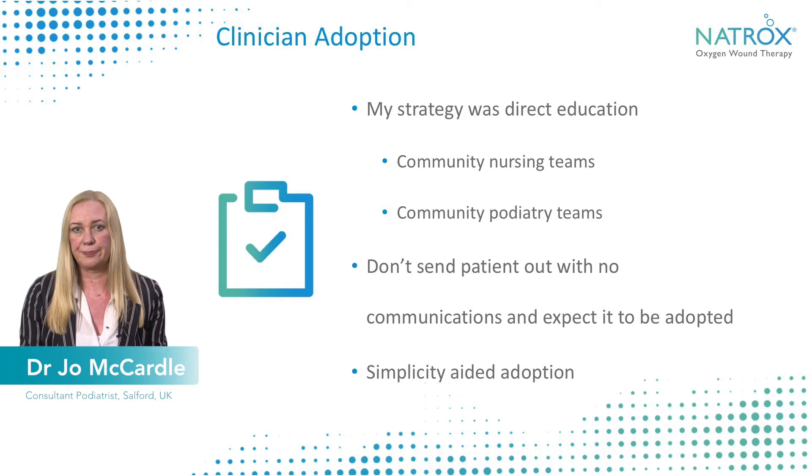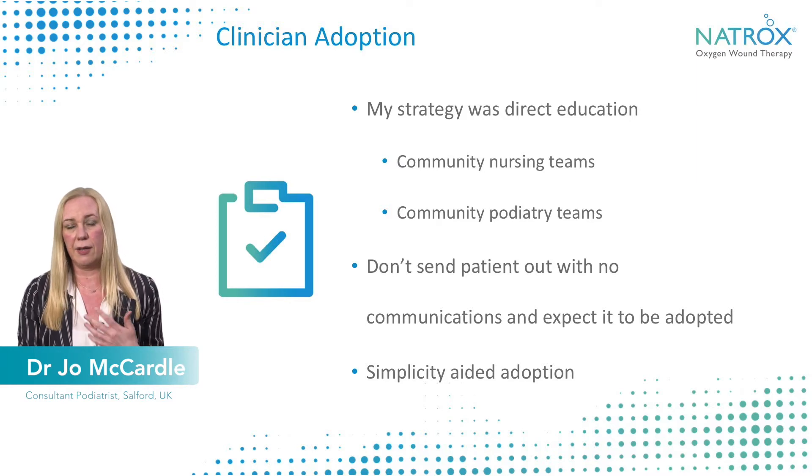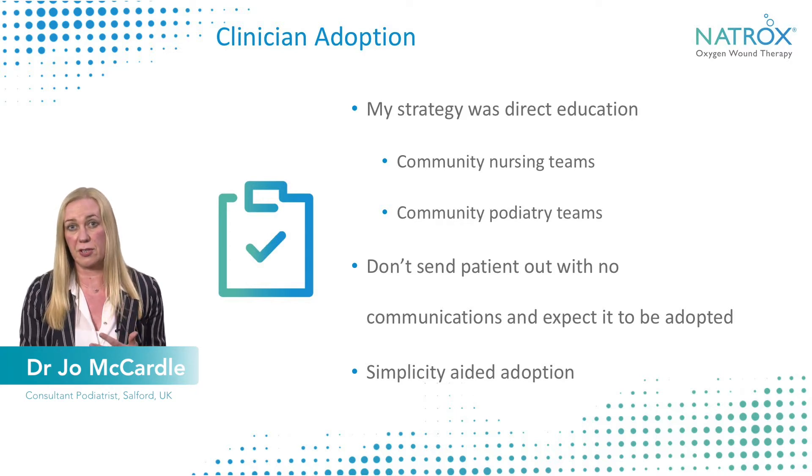From a clinician's perspective, because this was part of a study, I felt it was really important to make sure other health professionals — such as district nursing teams, community nurses, and other clinicians in the community — were able to use the device appropriately, because on first approach, without any experience, it might look quite complicated. My strategy was to visit, train, and educate them, and it was really well accepted after that point.